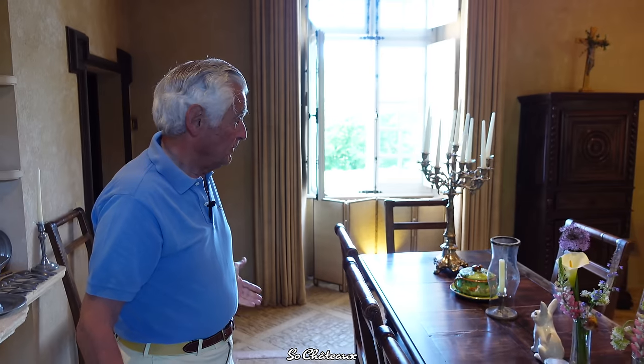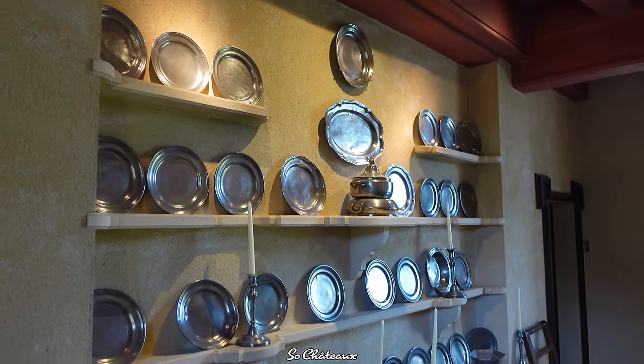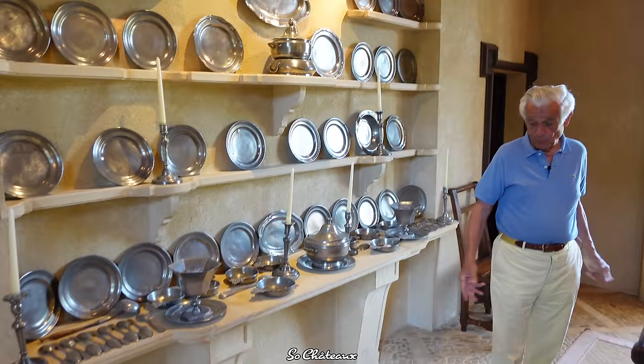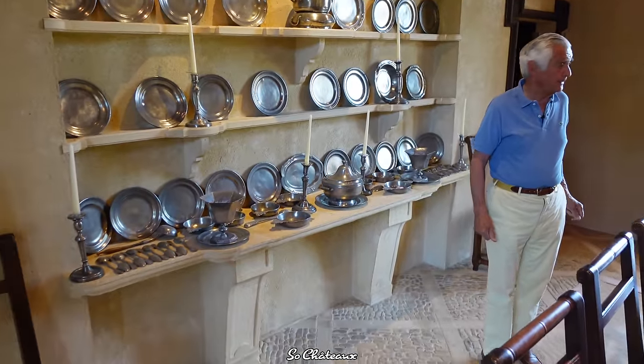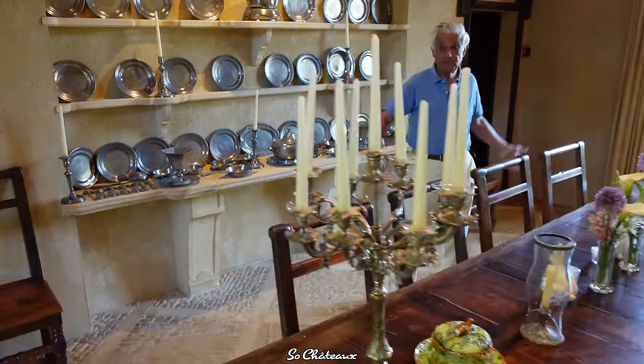The furniture here is Louis XIII — absolutely classic. And there we have some 17th century pewter. The floor is made of pissé, very typical of the Perigord region. It's found in many castles, with openings onto the garden.